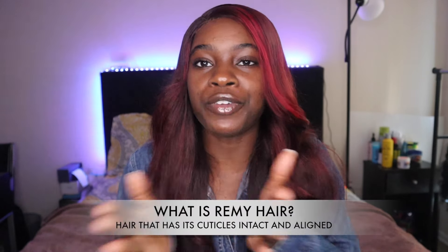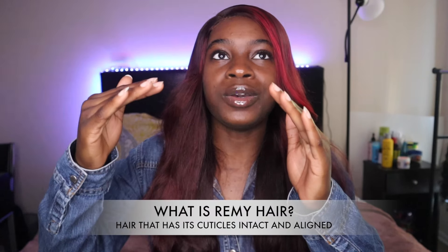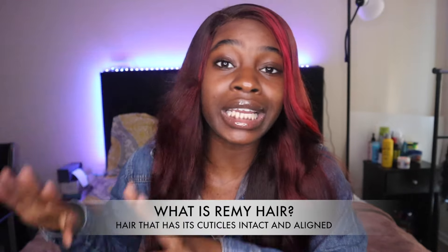This hair is picked off of floors of salons. If you've watched several of my videos, you already know you want hair to be Remy. Remy is the way that you know you are on the verge of getting good quality hair. When hair is picked up off the floor and collected in balls like that, it's impossible to ensure that the cuticles are aligned and intact.